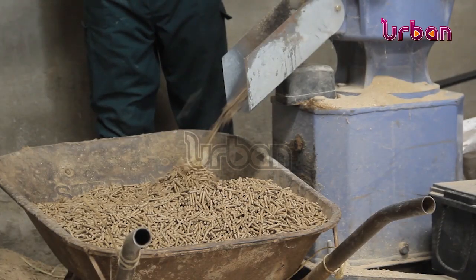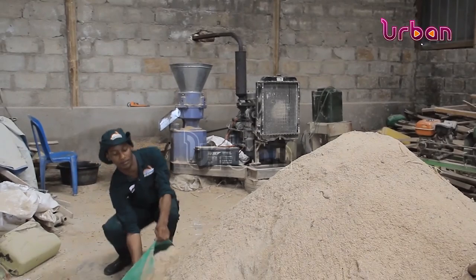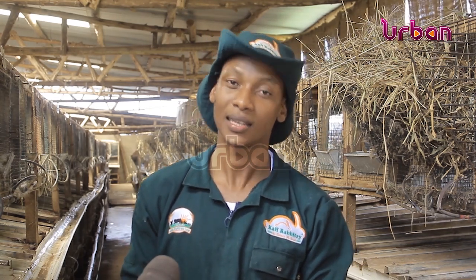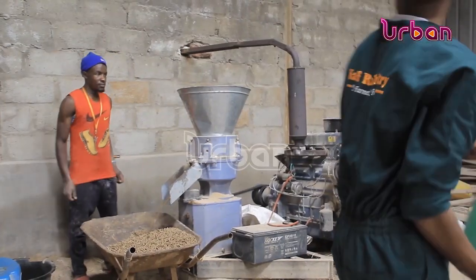Mohawiya produces pellet feeds called Calf Rabbitry for his rabbits, goats, and poultry. Calf Rabbitry was registered purposely to spearhead commercial rabbit farming in the region. He decided to do commercial rabbit farming on a large scale because he has seen how it can address unemployment and promote healthy eating in Uganda.